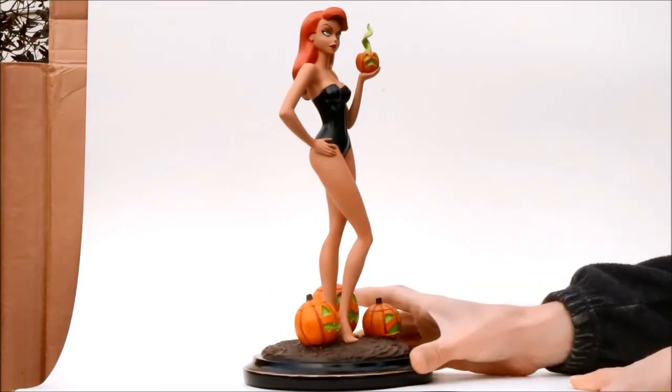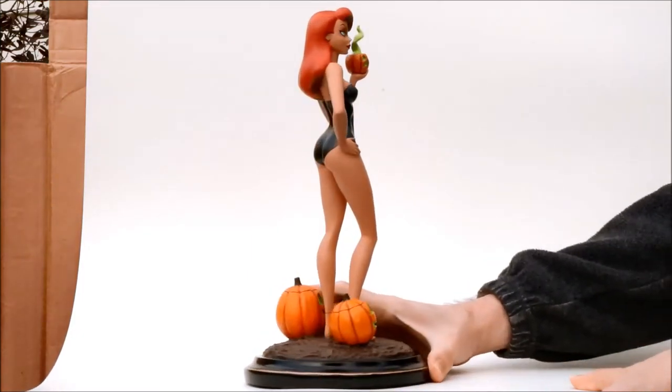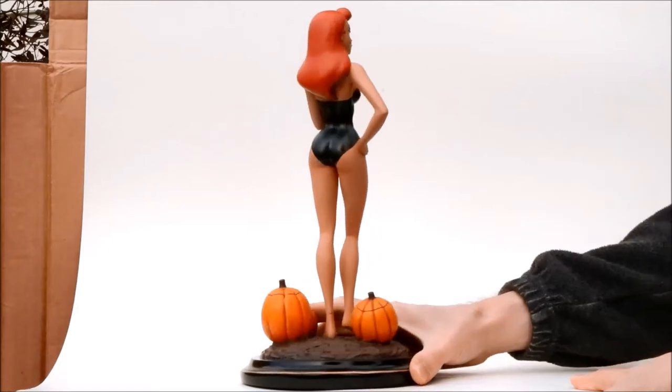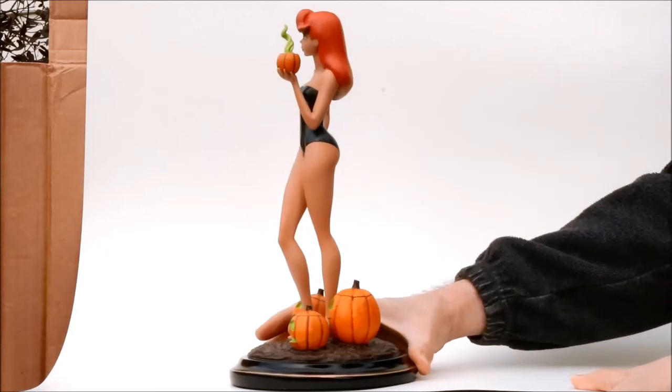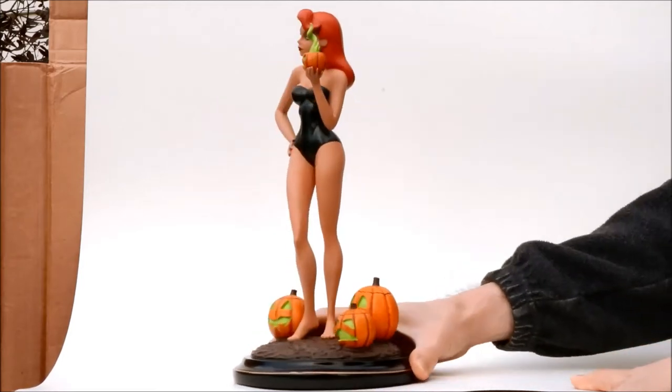Hello! This is Heisenberg with Diamond Select Toys' premier statue of Poison Ivy. The statue came out in August 2016, sells for $150, or I saw it on Amazon for $130.